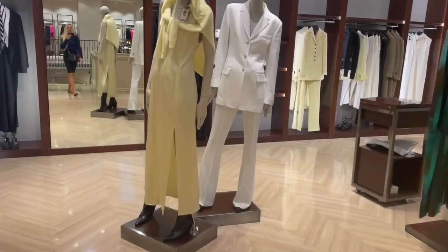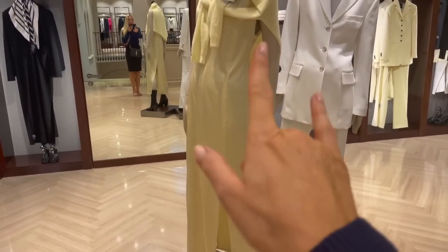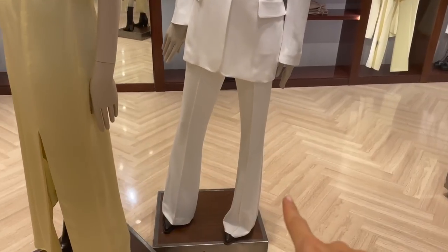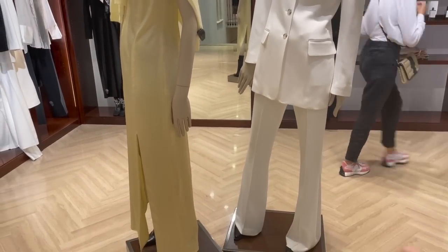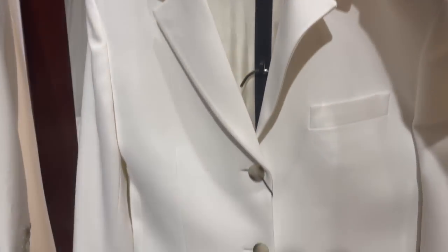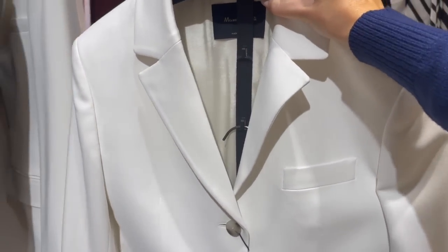I've arrived upstairs - there's a gorgeous light yellow dress and a cool white suit with the pants I saw downstairs. Super nice combination, I love it! I'll definitely try on the blazer now and show you.